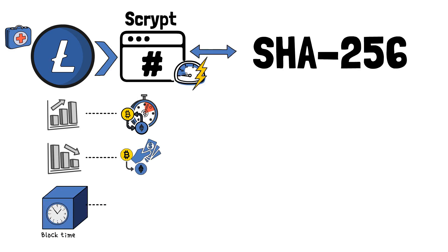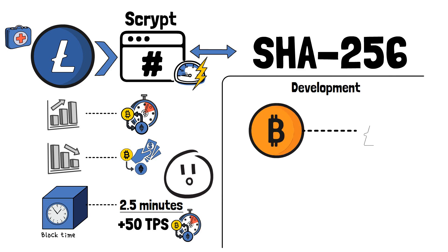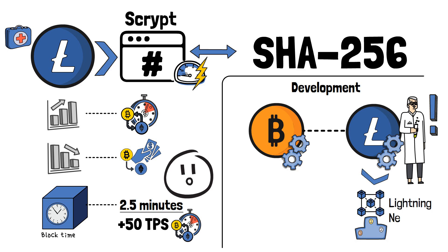Litecoin enjoys a block time of 2.5 minutes, which allows it to process over 50 transactions per second. In terms of development, due to its similarities to the Bitcoin network, Litecoin is often used as a testnet for features intended for the digital gold network. It is worth noting that Litecoin was the first blockchain to implement Lightning Network on its platform.